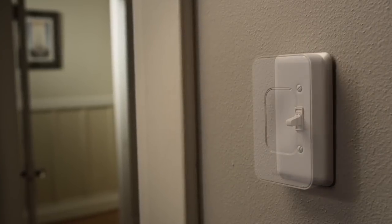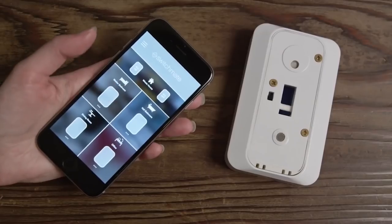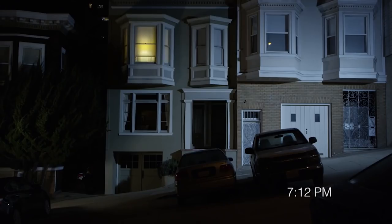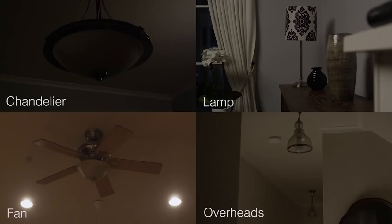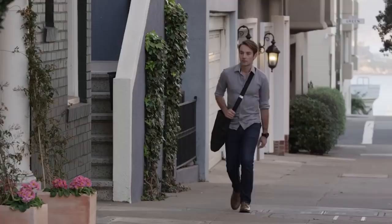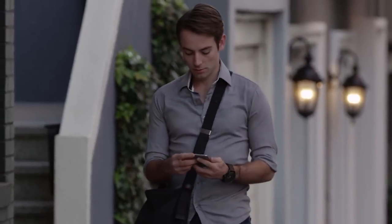SwitchMate attaches with magnets, which means no rewiring or modifying your switches. Perfect if you're renting or on the move. With SwitchMate, you can set timers for your lights to come on when you're away from home. It's simple to control any device powered by a light switch. For the additional ability to control your lights from anywhere, an optional hub can be added.